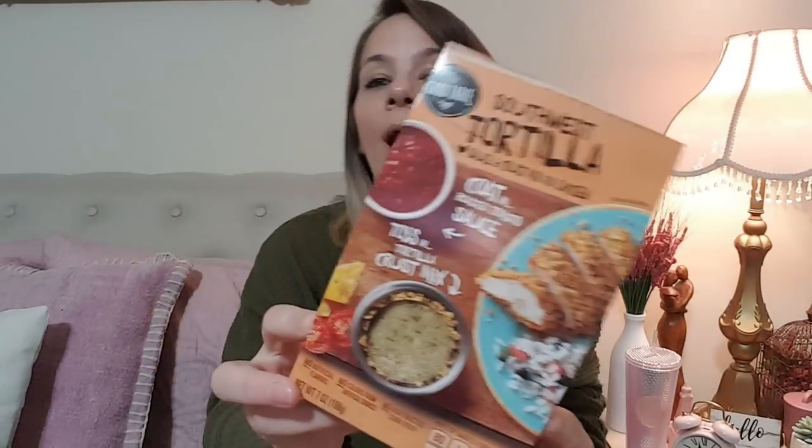The first thing I got was the Southwest Tortilla Soup. I probably say tortilla — I just spent way too long on pronouncing that word. This is by The Good Table. I love these little meals. I have not tried this one, so I'm not sure about it, but I am excited. I love Southwest food. Picked this up at the Dollar Tree — this one is all from the Dollar Tree.